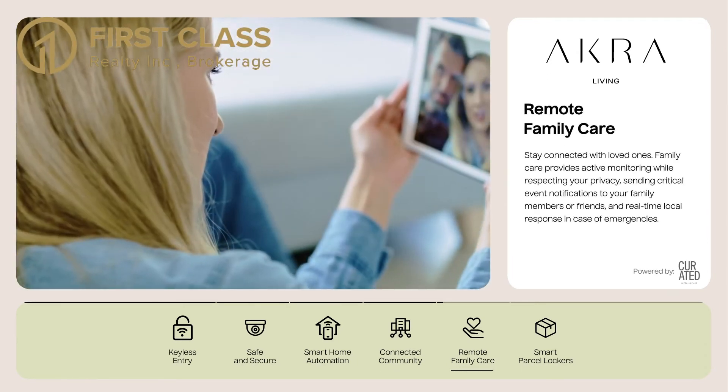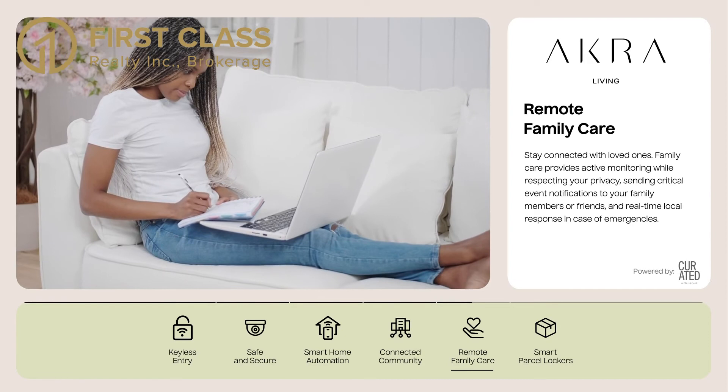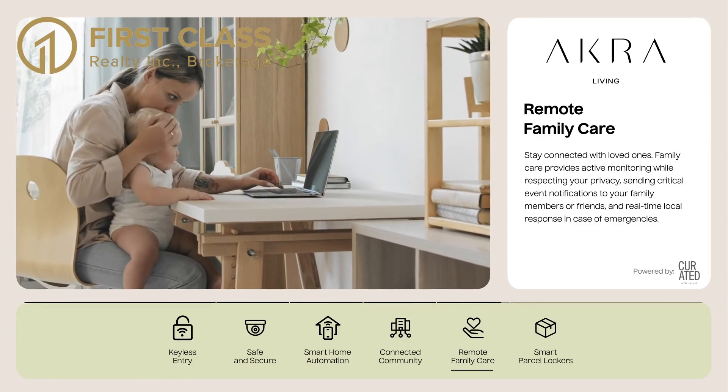Remote Family Care. Stay connected with loved ones. Family Care provides active monitoring while respecting your privacy, sending critical event notifications to your family members or friends, and real-time local response in case of emergencies.